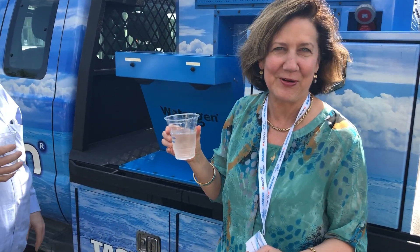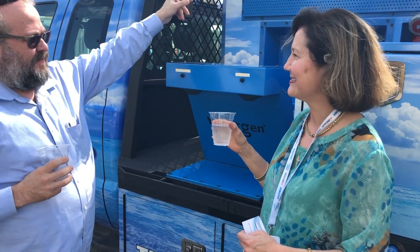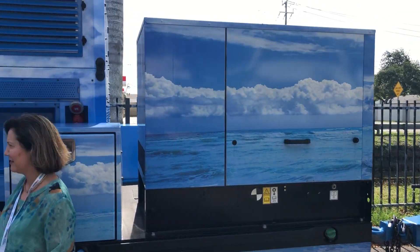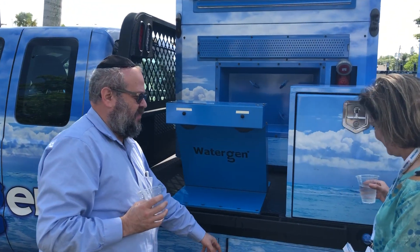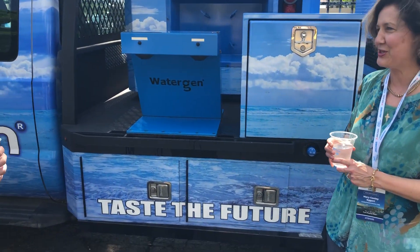What you have here is a generator and dispensers from both sides, so we can literally move people across. This has Wi-Fi capability and the ability to store medical supplies and food underneath. As a result, it's literally a full rescue vehicle — a taste of the future.